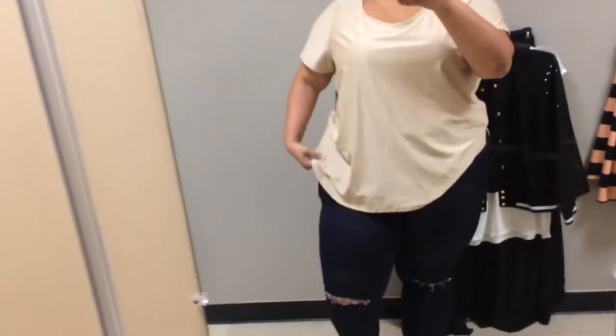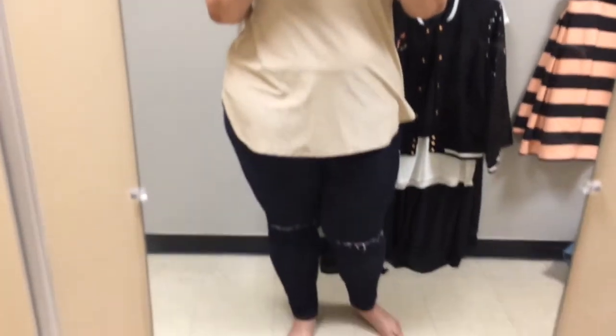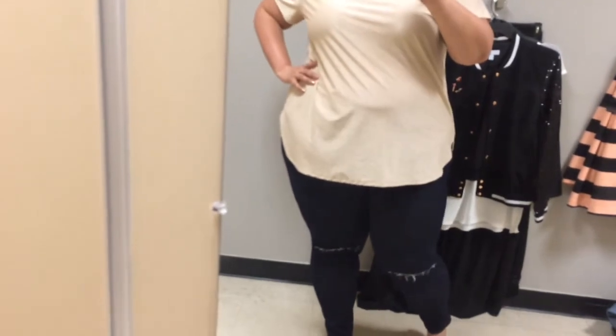I also wanted to show you that I'm wearing her jeans. They go up very high, right up to my belly button, and they fit perfectly. They are a size 24 and the top is a size 2X. I love the cutouts at the knees — it looks really modern. These jeans are fabulous, very very nice.